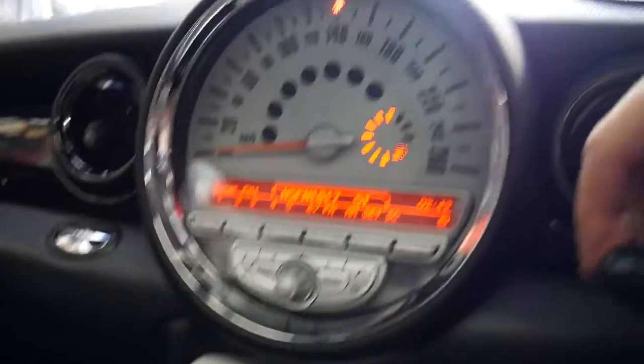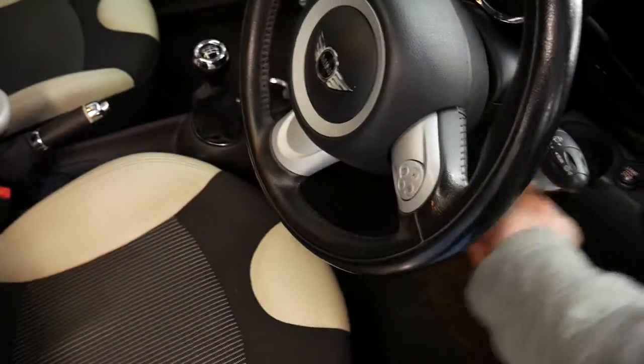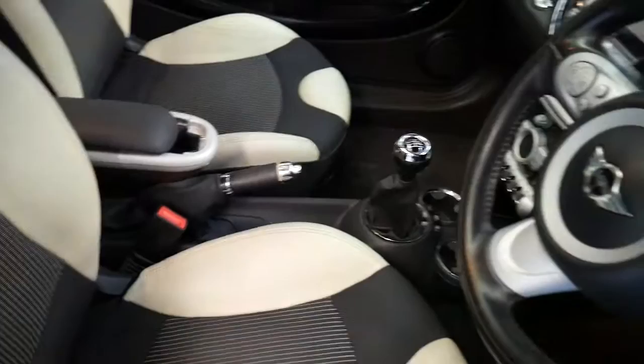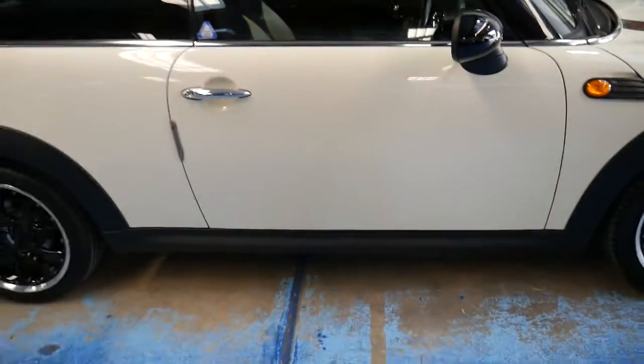I'll put the lights on so you can see how cool this is — it's just excellent design. My name is Richard. Being a 2009, it does have that more modern key with remote locking, and the black roof as well.